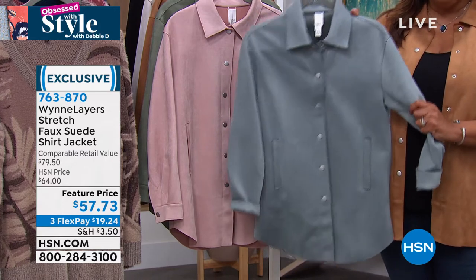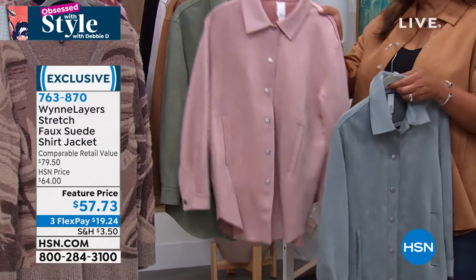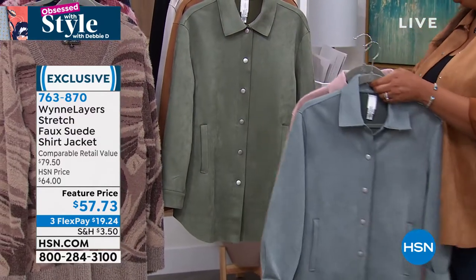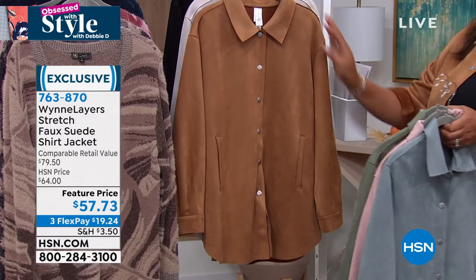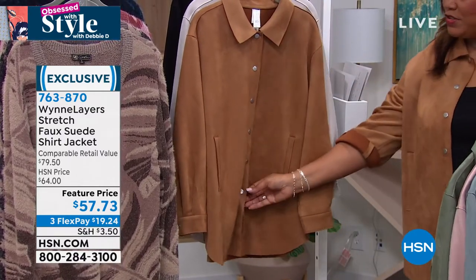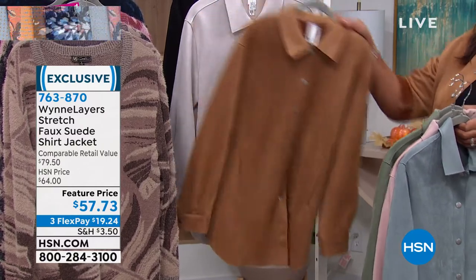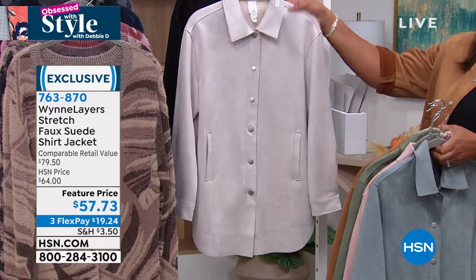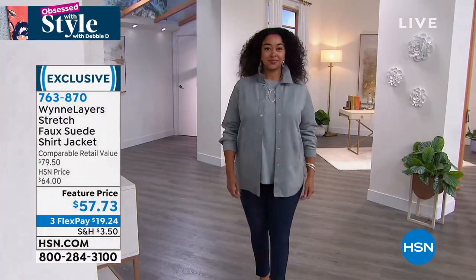This is your beautiful dusty blue, your beautiful pink — the blush family. And this is your basil. This is your gorgeous camel — you can wear it all snapped or unsnapped. I'm wearing mine open. This is oyster. And then here is your black. Pop the collar if you want — so versatile.